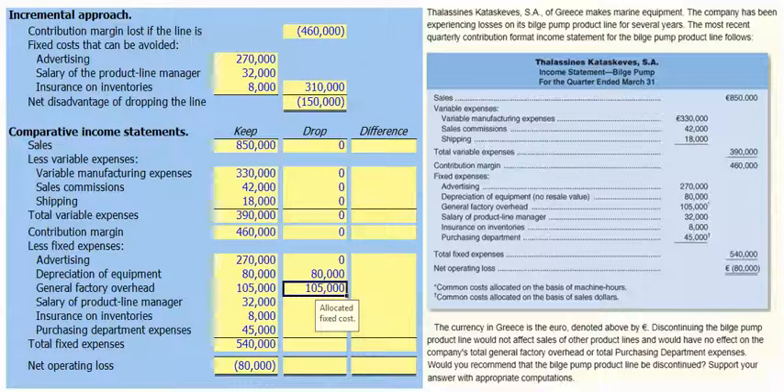As will the general factory overhead, which is a common allocated cost allocated on the basis of machine hours — it won't change if we drop the bilge pump line. The salary of the product line manager, however, can be avoided — it will be zero if we drop the bilge pump line. We can also eliminate the insurance on inventories, but the purchasing department allocated cost of €45,000 per year, allocated on the basis of sales dollars, will continue regardless of whether we keep or drop the bilge pump.